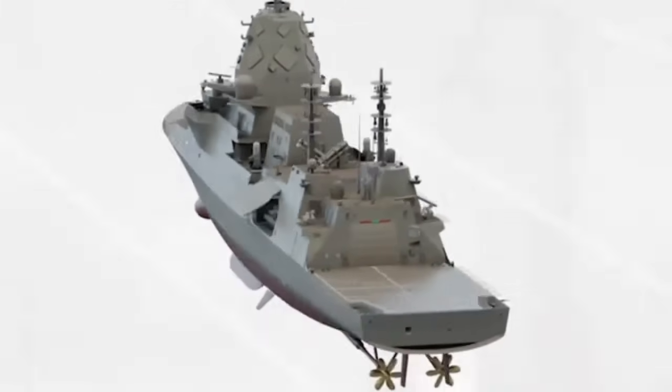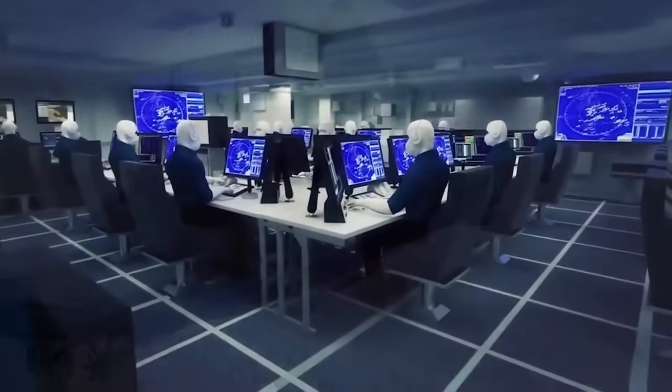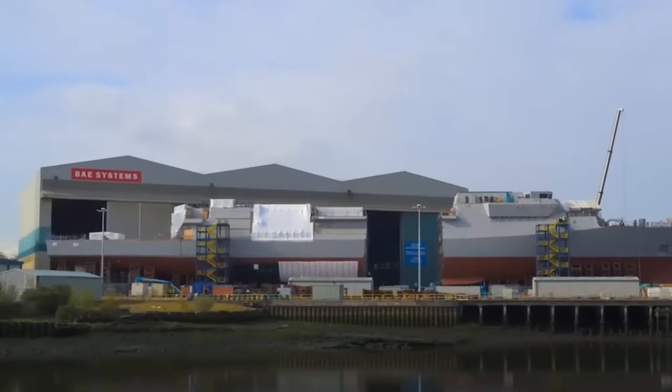Further good news on the Type 26 frigate project was contained in the June 2021 NAO report: the first ship, HMS Glasgow, will be in service a year ahead of the 2027 date originally announced.